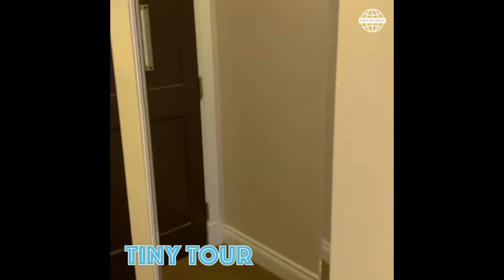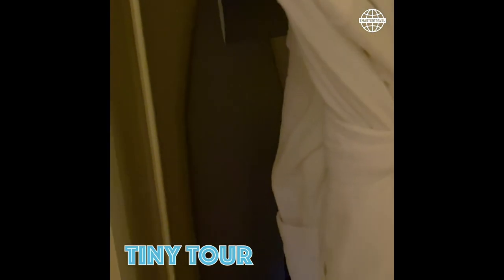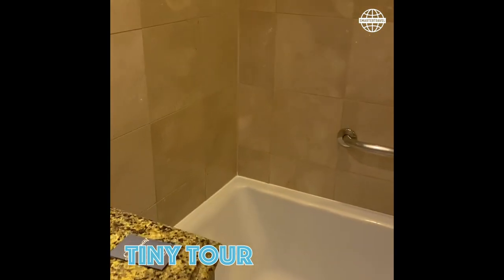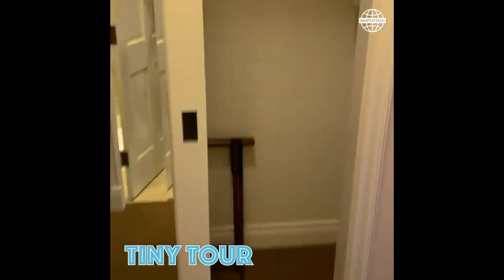There's a mini bar, a fridge in here, TV, and then ample closet space. Bathrobes, some shelves, a safe. And then the bathroom has both a tub and a shower, which I love.